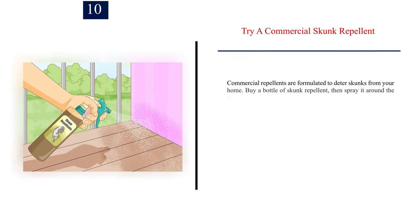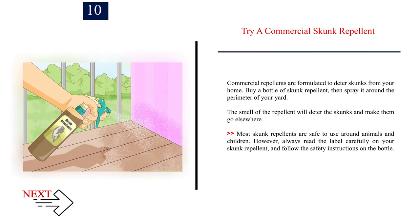Number 10: Try a commercial skunk repellent. Commercial repellents are formulated to deter skunks from your home. Buy a bottle of skunk repellent, then spray it around the perimeter of your yard. The smell of the repellent will deter the skunks and make them go elsewhere. Most skunk repellents are safe to use around animals and children. However, always read the label carefully and follow the safety instructions on the bottle.